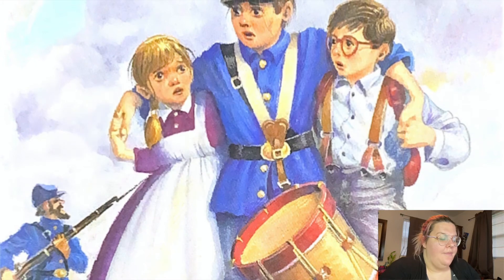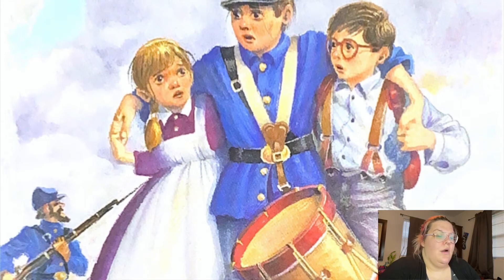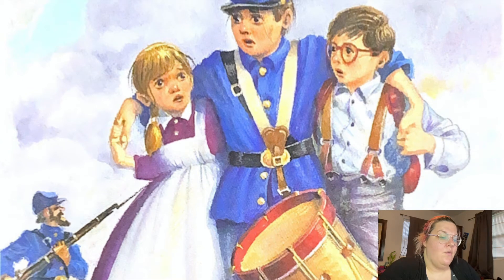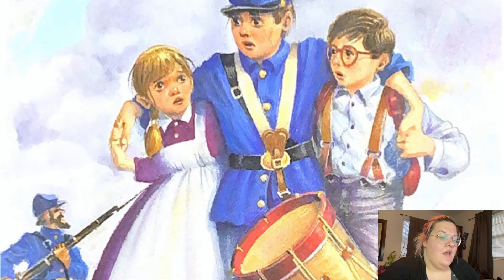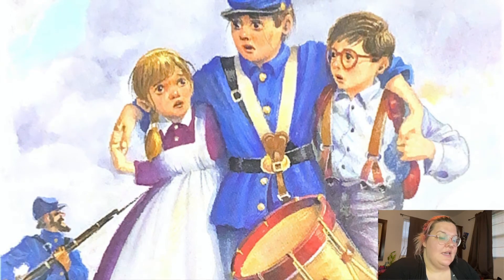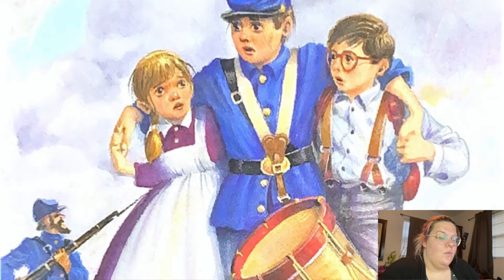Jack looked at his book again. He read aloud: "The Civil War was a cruel and bloody war. More people died in this war than in all of America's other wars put together. One out of every five young men in the nation died or was wounded." "That's so sad," said Annie. Jack wrote in his notebook: Cruel War.